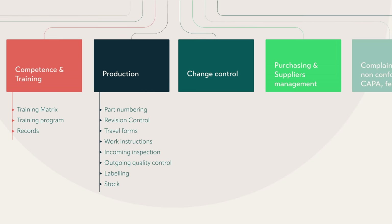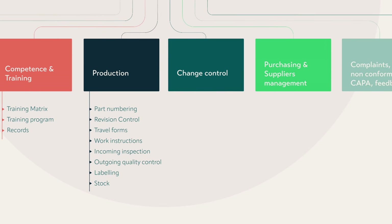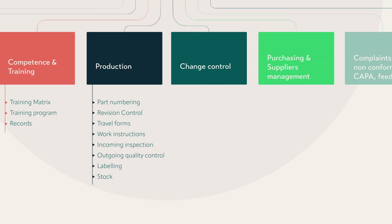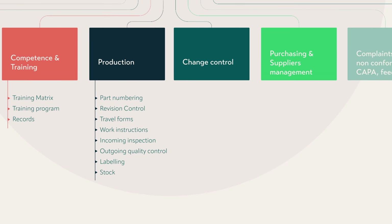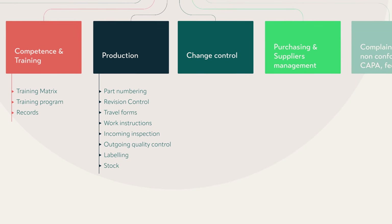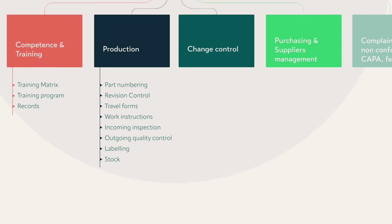Moving on to production: if you're going to produce your medical device, you need to define how you do it. You need a part numbering system and revision control for your different parts. When you perform production for a batch, you need travel forms and traceability between the raw materials used all the way until you deliver that batch to a customer. This whole traceability process is a core requirement — MDR and IVDR require you to trace each product back to its raw materials and how it was produced. This includes work instructions, incoming inspection reports, outgoing quality control reports, labeling, and maintaining stock with attention to expiry dates of chemicals or materials.